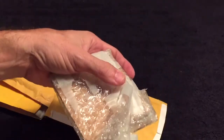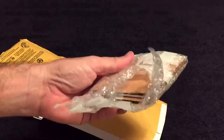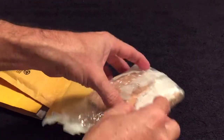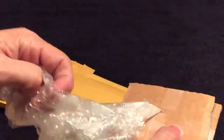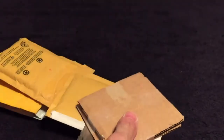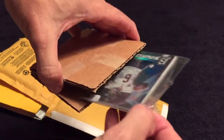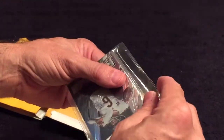They used this instead of a bubble mailer. Whatever's in here looks like it's in a top loader. They sent the packing slip with it so now I know what it is. They used this plain vanilla folder, and they did put bubble wrap around it. Gotta be careful because it does not look like it's in a top loader.